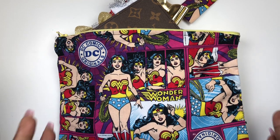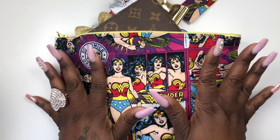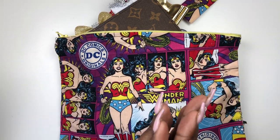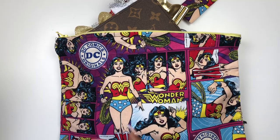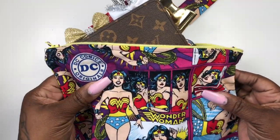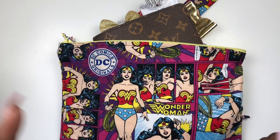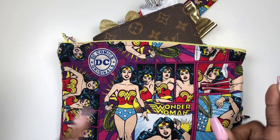Hey cuties, welcome to another video here on my channel! For those of you who are new, I am Tricka of Tricka Plans, and to my returning subscribers, welcome back cuties. This is where the planning and the cuteness collide. On my channel I will share my love for planning, all things cute, along with other aspects of my lifestyle.